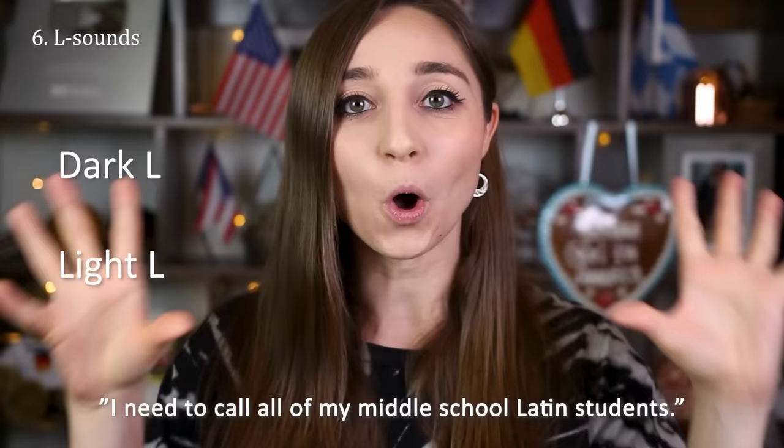That was with only the L part of the accent. If I do the whole accent on the sentence it would sound like this: 'I need to call all of my middle school Latin students.'